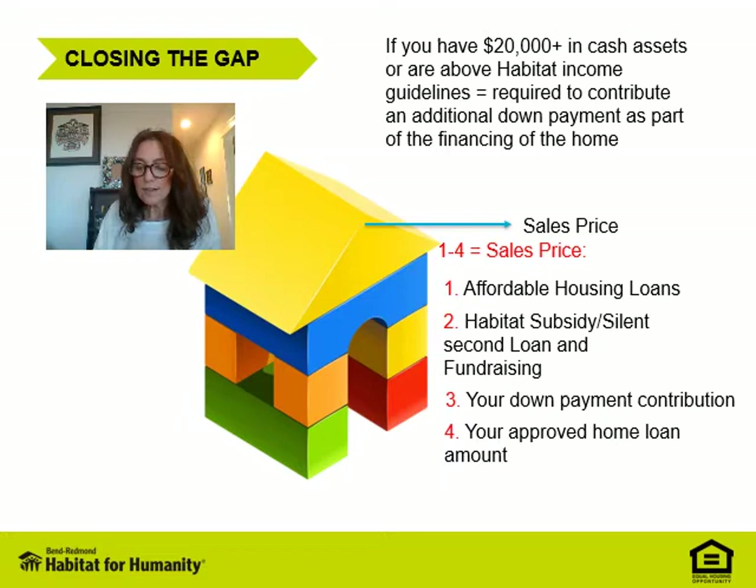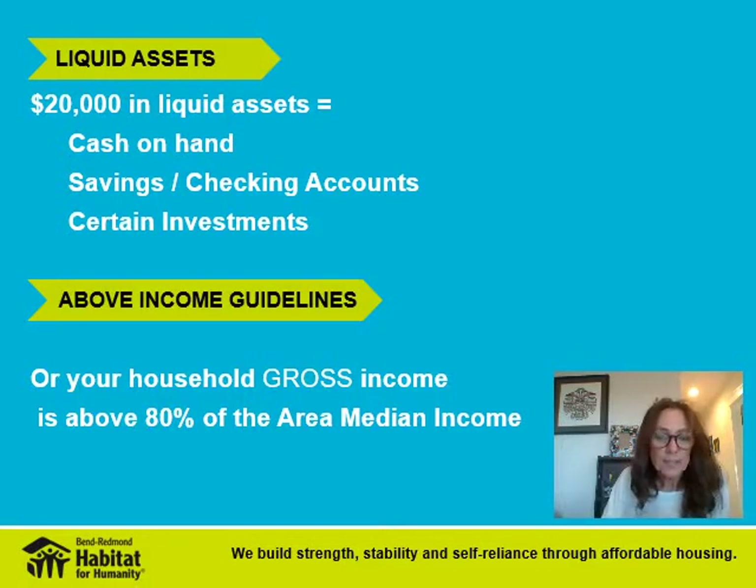Buyers with more than $20,000 of cash assets, or who have income above the Habitat guidelines, are required to contribute to the closing costs and possibly an additional down payment as part of the financing of the home. In the next few slides we'll break down our policy on closing costs and on the down payment contribution. Liquid assets of $20,000 or more include cash on hand, anything in your checking and savings accounts, and certain investments. Being above income guidelines means you're above 80% of the area median income, and that changes annually.